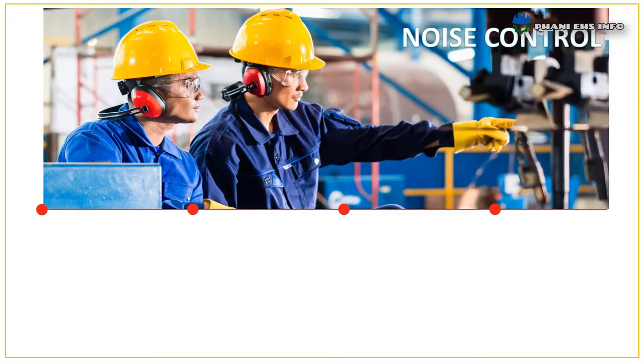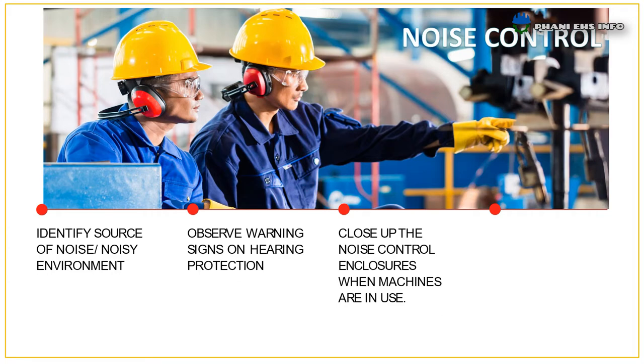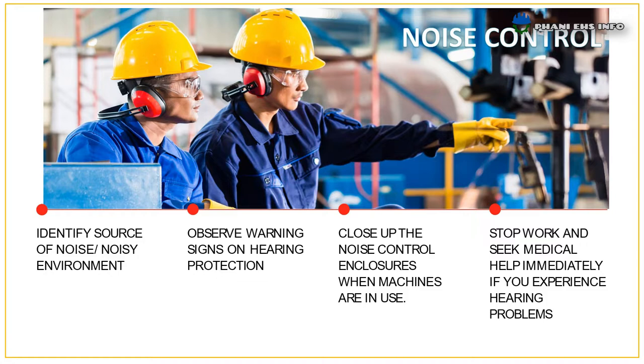Noise control steps. These are the simple 5 steps to control noise at the workplace. Identify the source of noise or noisy environment. Observe warning signs on hearing protection. Close up the noise control enclosures when machines are in use. Stop work and seek medical help immediately if you experience hearing problems such as tinnitus or hearing muffled sounds.